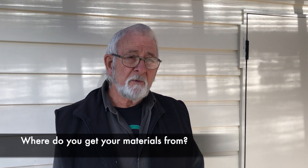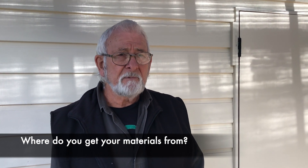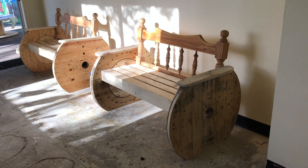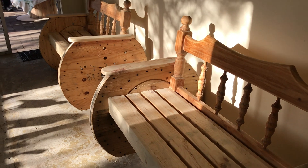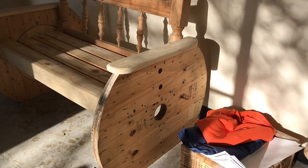Where do you get your materials from to build? It's all sourced locally — donations or freebies off places like Gumtree or Marketplace, from the factories. Those two garden seats are made of a pallet, a cable reel and a bed head. Mostly pallets come from different factories, bed heads from Gumtree or Marketplace — and they're all free. The cable reels I pick up from electrician businesses.